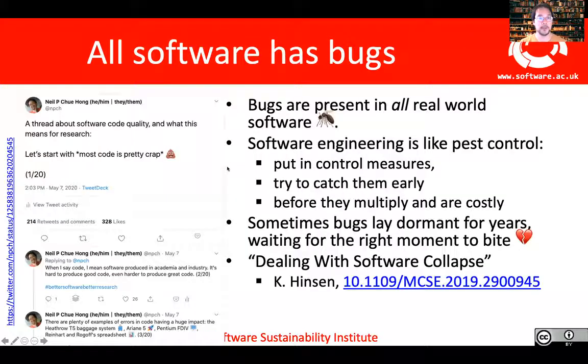So let's start off with: all software has bugs. It's true that bugs are present in all real-world software, whether that's software produced in academia or in industry. It doesn't matter if it's a research code or a shrink-wrapped product being sold in a shop — the chances are there'll be a bug in it somewhere. When we talk about how to get rid of software bugs using software engineering, we need to think about it like pest control. The best way is to put control measures in place, catch the bugs early, and whatever you do, try not to let them multiply, because it's much more costly to remove bugs later on in the process.